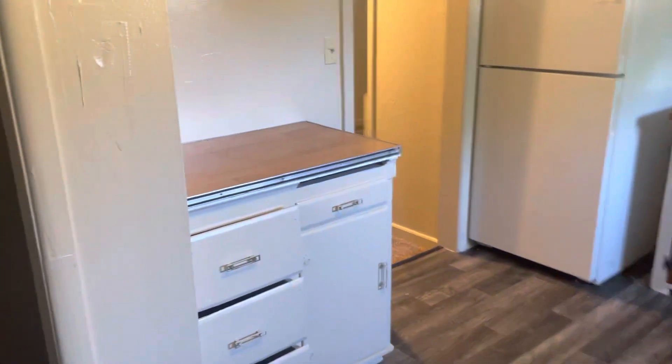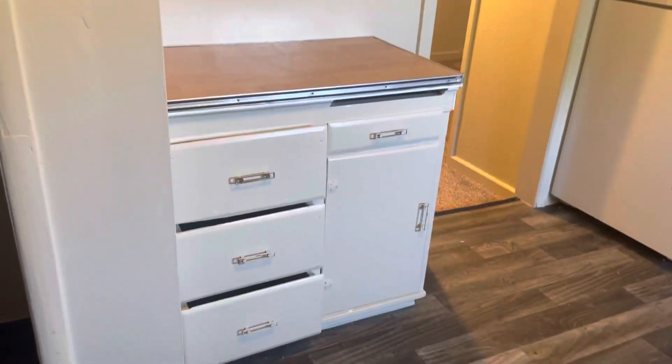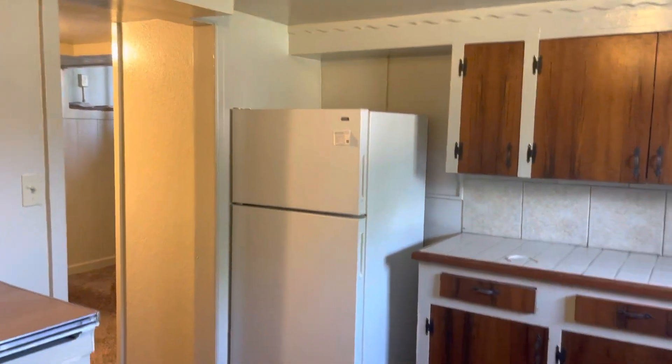There's also this little breakfast bar with extra counter space, as well as your fridge right there.